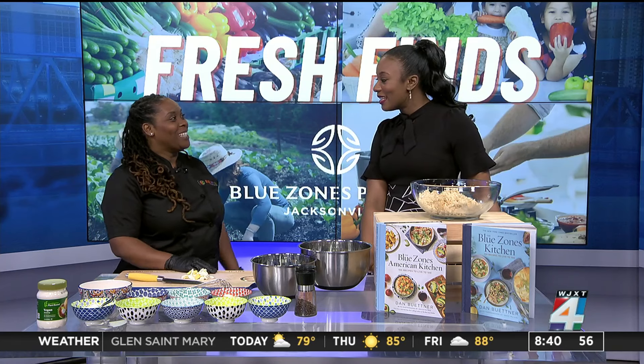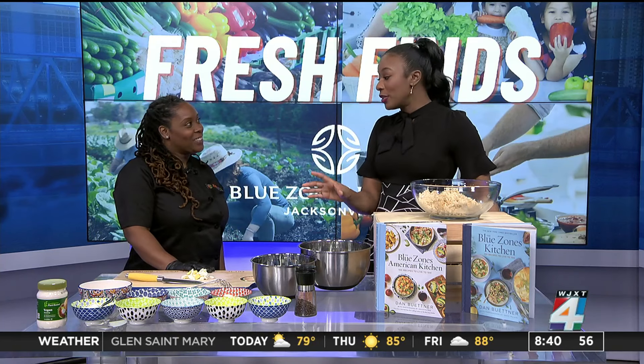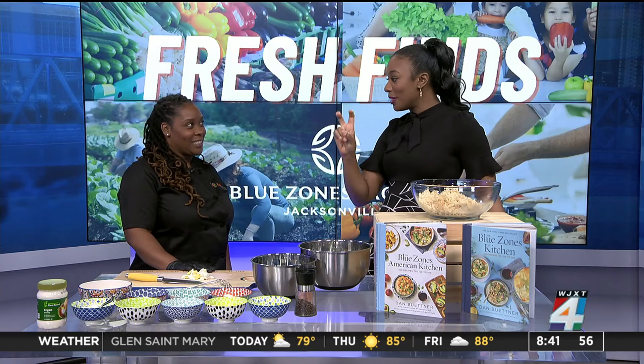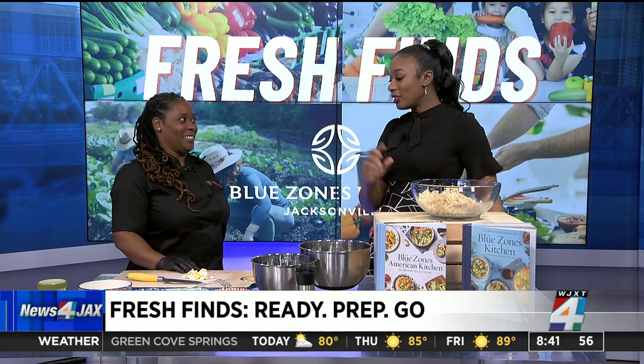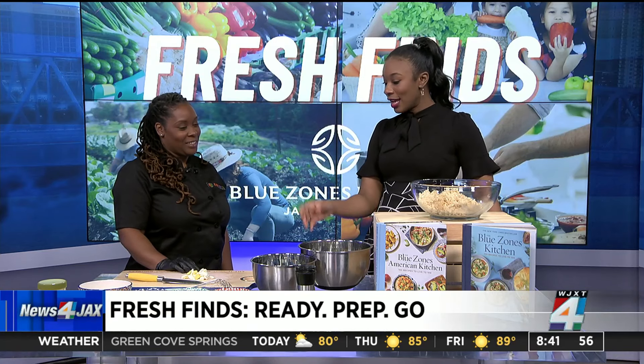Thanks so much for joining us. Good morning, thank you for having me. So you are going to be making a cauliflower potato salad — I'm putting this in quotes because we're using cauliflower instead of potatoes. Could you talk a little bit about what made you decide to come up with this dish?